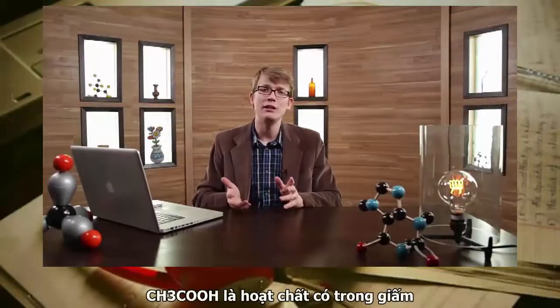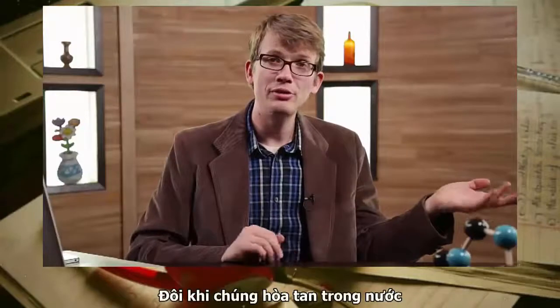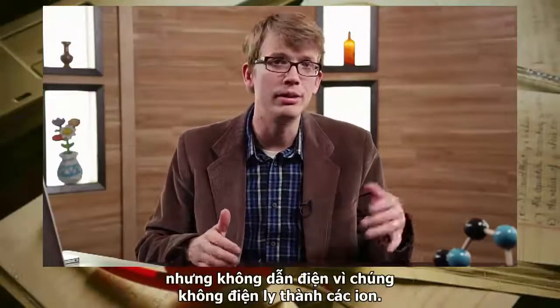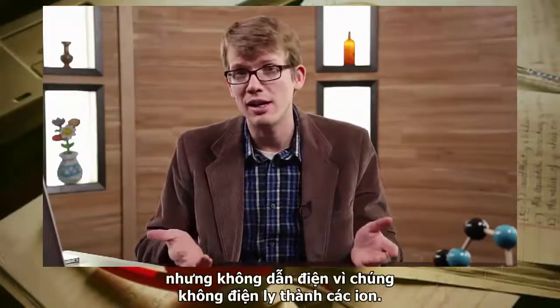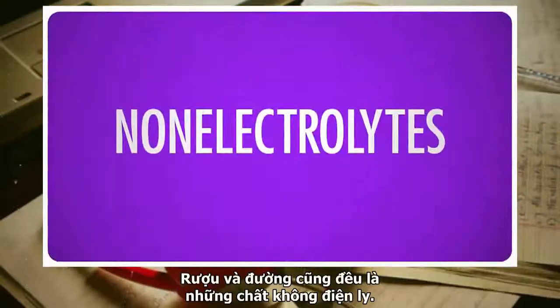Weak electrolytes only dissociate partially when dissolved in water, so they're only somewhat conductive — most of the solute molecules stay stuck together, remaining neutral. Acetic acid, the active ingredient in vinegar, and ammonium hydroxide are examples of this. And some things dissolve in water but don't conduct electricity at all because they don't dissociate into ions — alcohol and sugar, for example, are non-electrolytes.